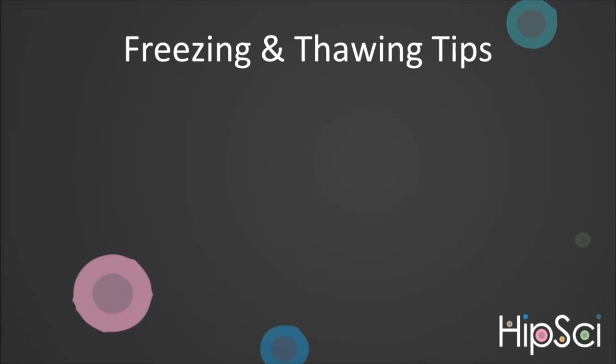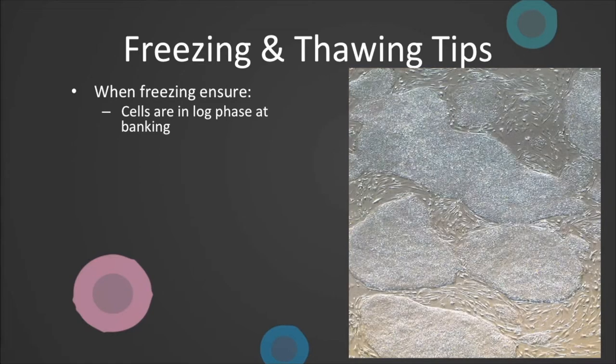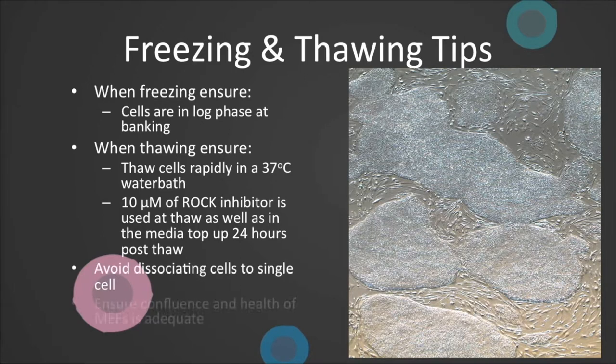To ensure optimal freezing and thawing, ensure cells are in a log phase of growth by making sure colonies are of a reasonable size and are nicely compacted. Also check confluence across the dish is 70–80%, though 60–90% should be fine. When thawing, transport vials on dry ice and thaw rapidly in a 37 degree centigrade water bath. We have tried using a dry water bath, but we found it affected viability. Check you remembered to add 10 micromolar of rock inhibitor at thaw and top up. At freezing and thawing, be careful not to dissociate to single cells, and make sure the health of your MEFs is adequate.